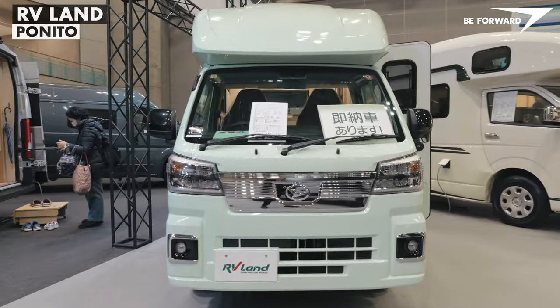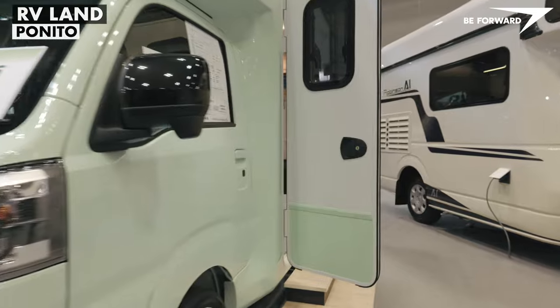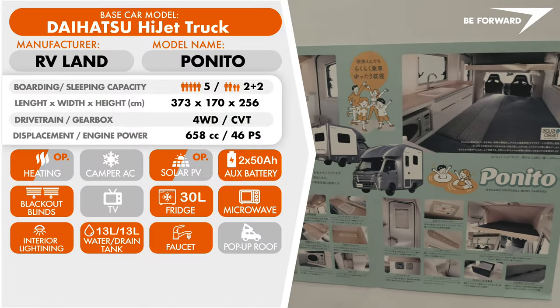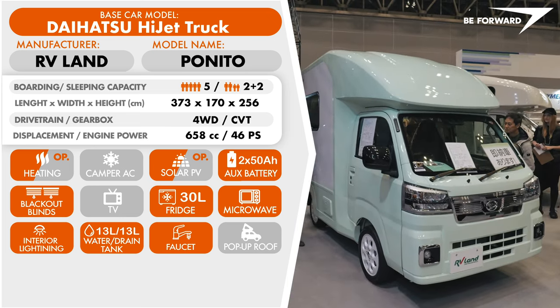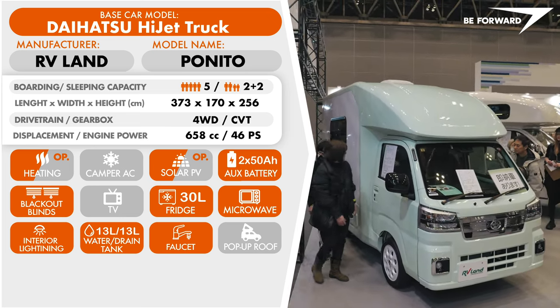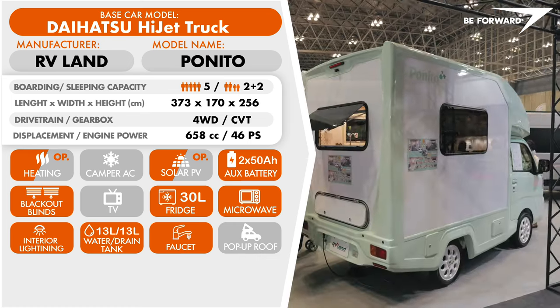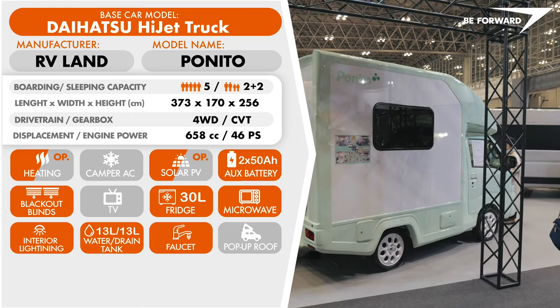Another camper worth considering is the Panito from RVland. It has a similar concept to the previously mentioned camper, but with a narrower overhead section and general width. This gives it a more aerodynamic and attractive appearance, especially when painted in pastel colors. The chassis is based on the Daihatsu Hi-Jet light truck platform, which is also sold as a Toyota Pixis truck and Subaru Sambar truck.